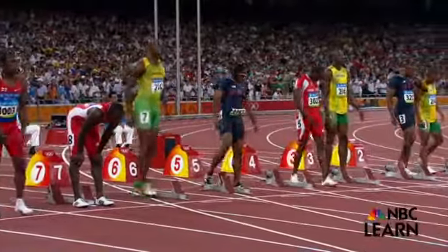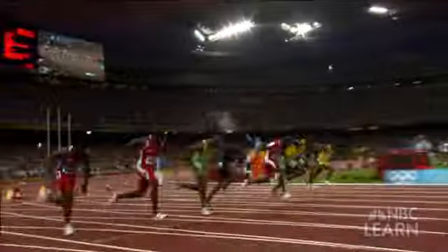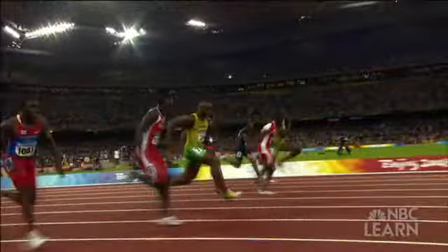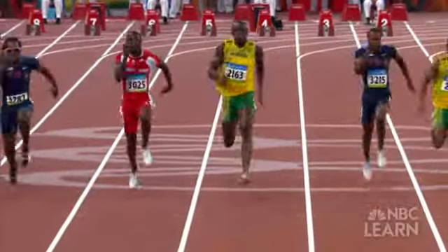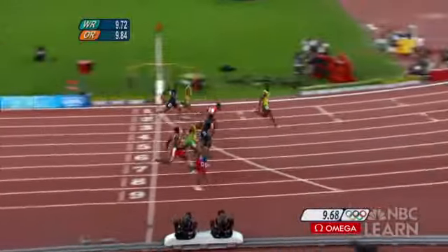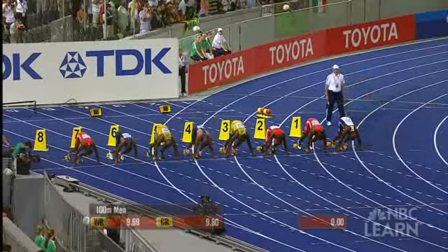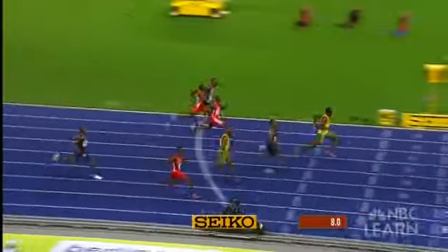It's a race people still talk about, analyze, celebrate. The men's 100-meter sprint at the 2008 Summer Olympics in Beijing. Jamaica's Usain Bolt tearing up the track as he sails over the finish line in world record time. Crowned the world's fastest human, Bolt betters his own mark a year later at the World Championships in Berlin, blazing to victory in 9.58 seconds.